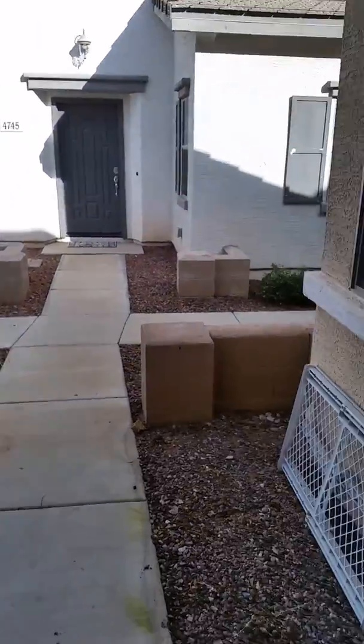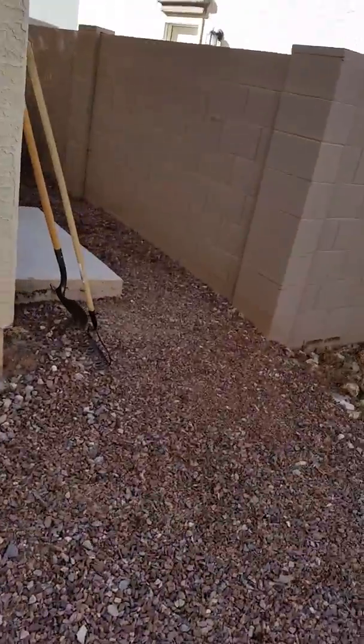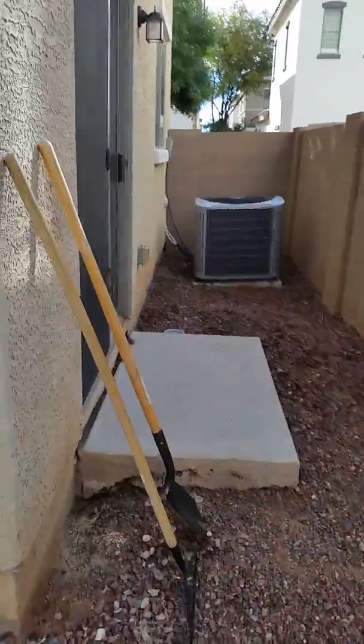This is the view from outside the front door — kind of an alley home. But we go around the side here, and that's all you have for yard.